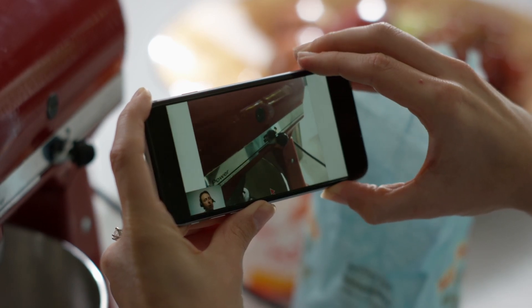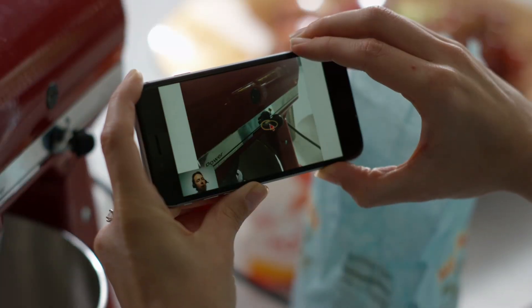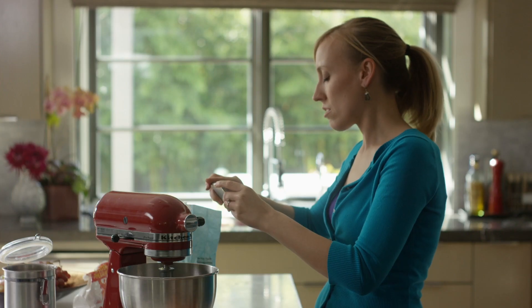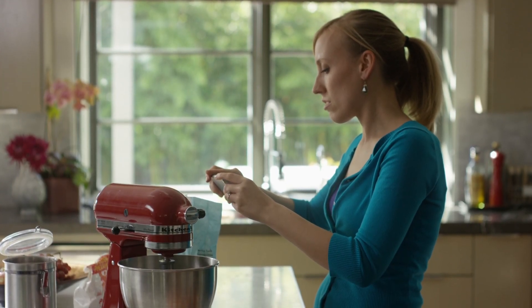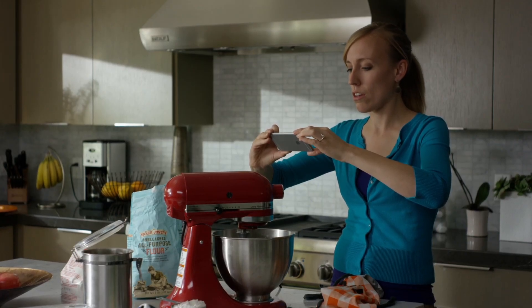And all the information captured during the video call, including the pictures, drawings, and annotations, can be saved for enhanced customer service, future trainings, and more consistent quality assurance.